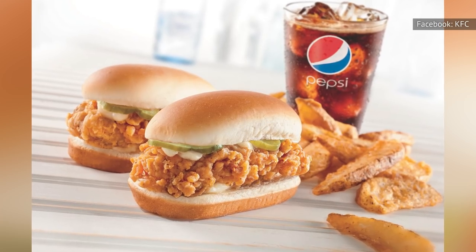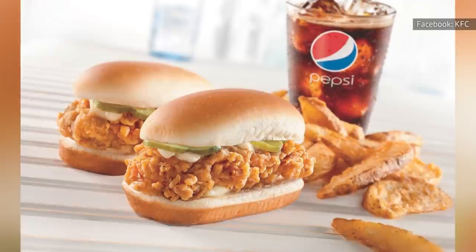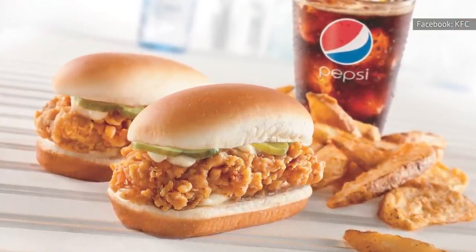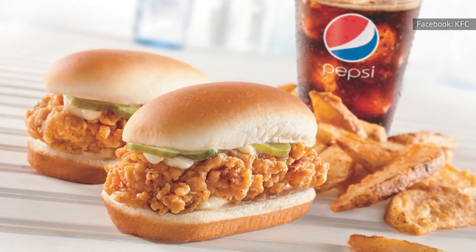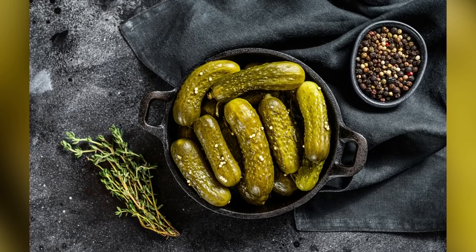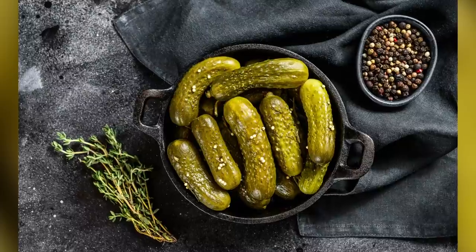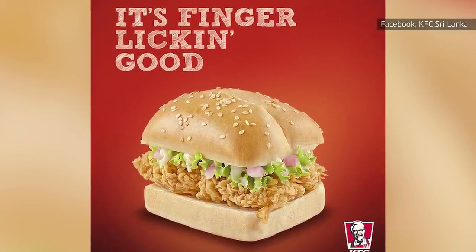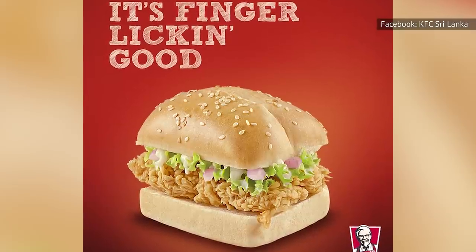Slightly more expensive than the 99-cent Snackers, at $1.29 each, the new Chicken Littles weren't quite so slider-esque as the previous Chicken Littles from the 1980s. For starters, they had an oblong bun rather than a square bun. The new version also featured an item not on the previous sandwich — pickles. The key difference between the new Chicken Littles and the previous Snackers was that the Snacker featured a sesame seed bun and lettuce rather than the pickles.